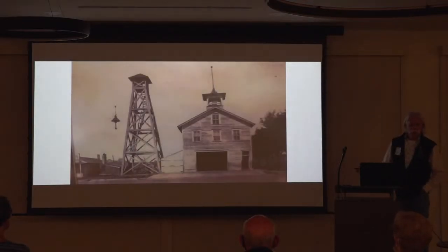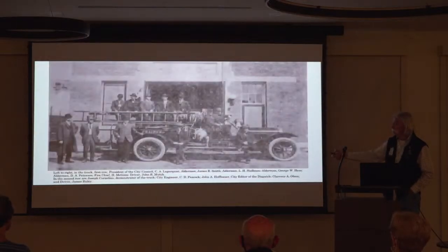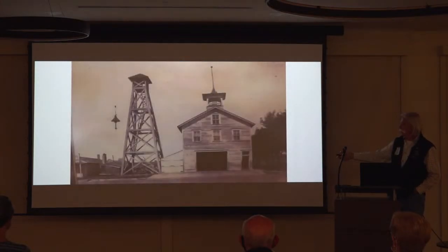In 1885, almost in the spot where the fire was at, the two-story fire station was built, along with the hose drying tower. And this is a gas street lamp that sat out in front of the station.